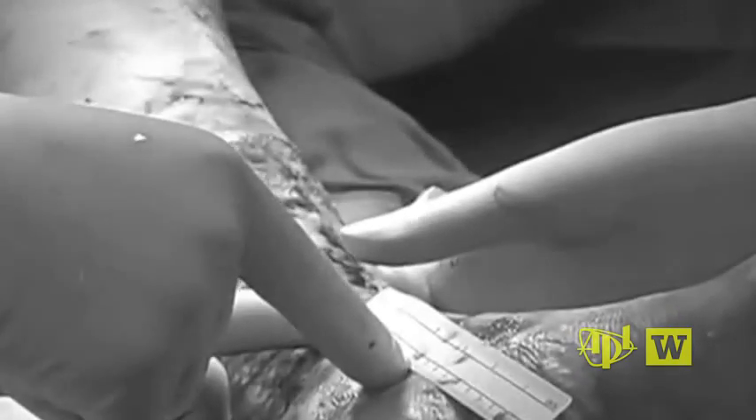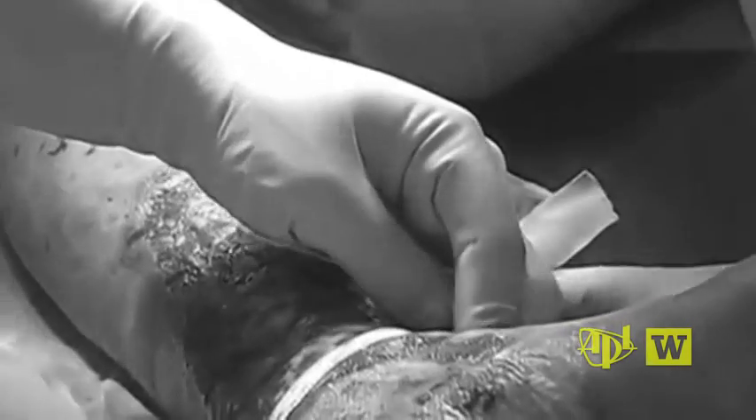The clinical problem that we're trying to solve is to improve the accuracy rate of burn diagnostics. The current state-of-the-art, which is based on visual inspection of the wound by experienced burn surgeons, can only differentiate between different burn grades 60 to 70 percent of the time. So the error rate is still pretty high.